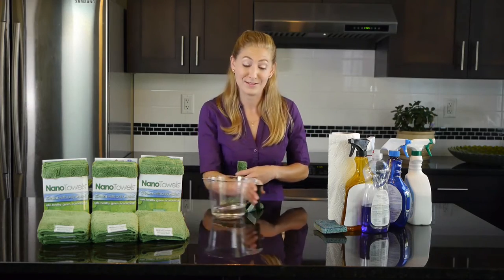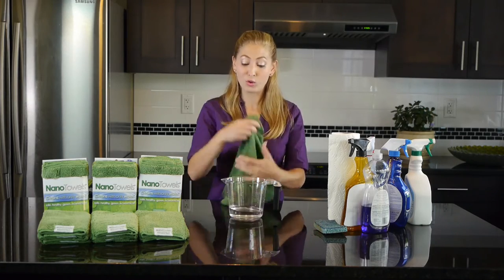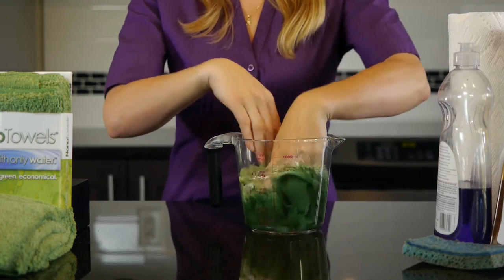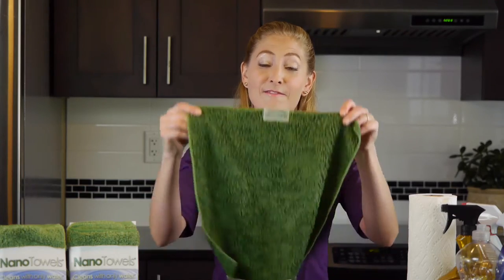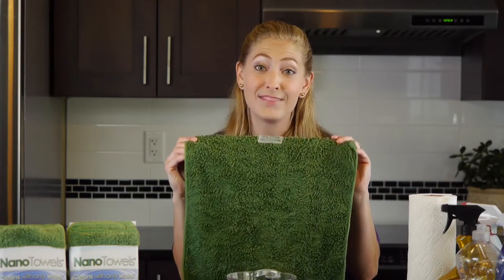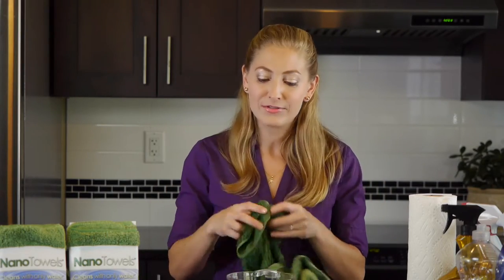Okay, check this out. Look at how absorbent this is. One of these towels can easily hold 10 ounces of liquid, no drip. So this makes even the largest of cleaning jobs a breeze. I use my Nano Towel religiously because it's reusable, extremely versatile, non-abrasive and highly absorbent.